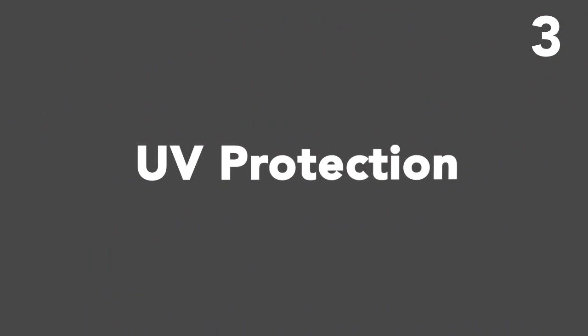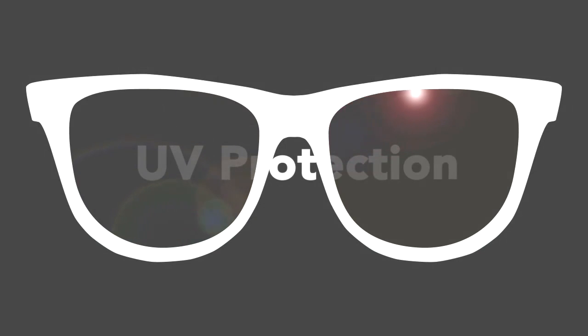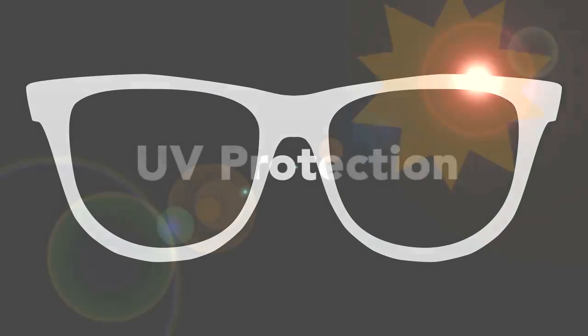Protect yourself from ultraviolet radiation with UV protection. Solar Guard window film blocks up to 99% of harmful UVA and UVB rays that can cause skin cancer. It's like applying a sunscreen with an SPF of 285 or more.